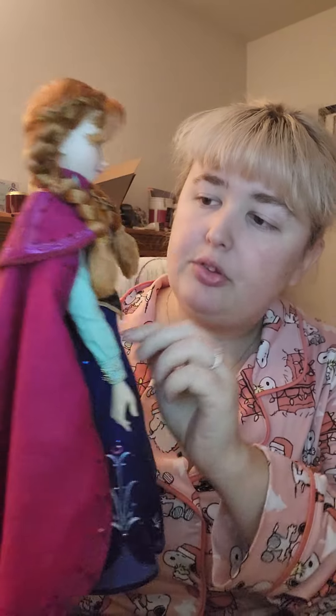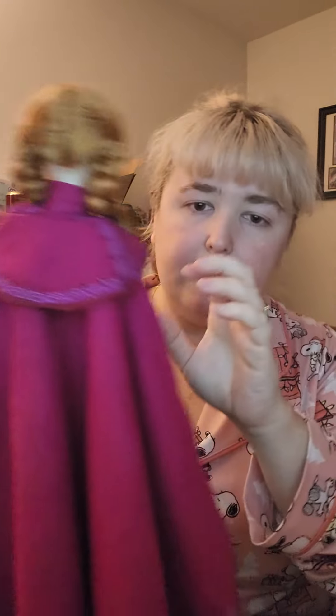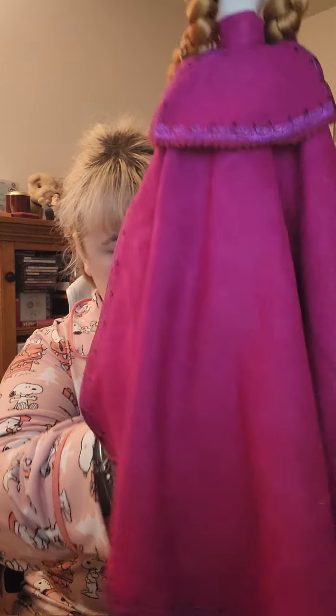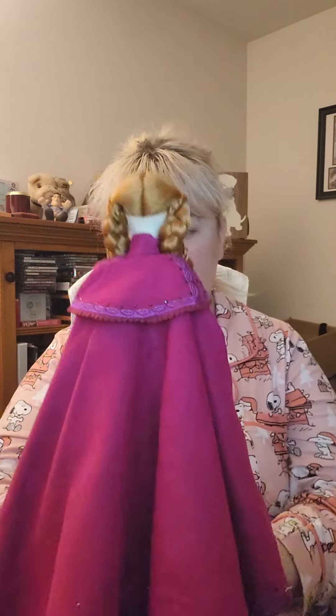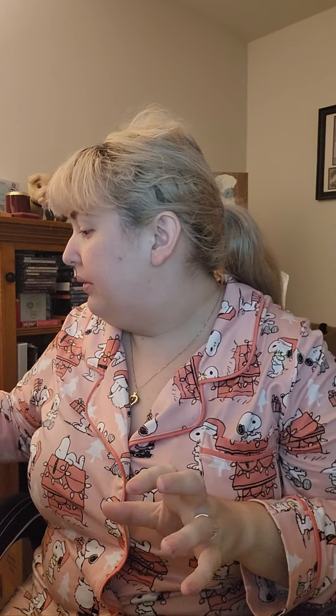Her bodice is a separate piece from the skirt, which I love. I can't tell if the vest is attached to the undershirt. Let me clip her back in and then we will move to Elsa. Anna not so much, but Elsa definitely took a lot of inspiration from the parks costume, and I love this so much.